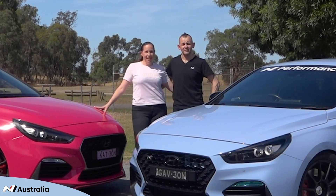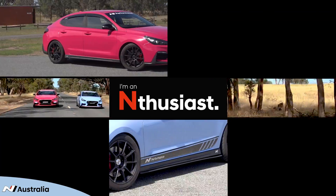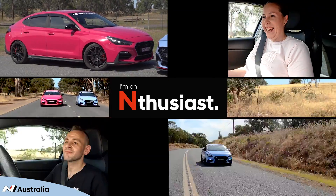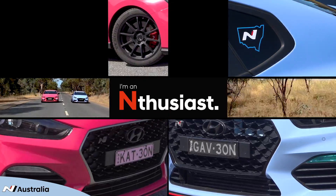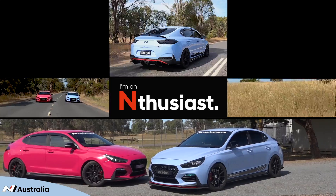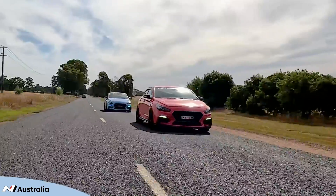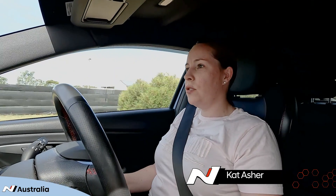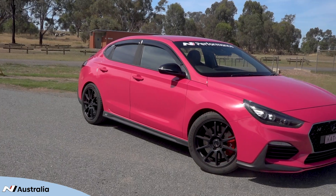G'day, I'm Gav and I'm Kat and we're Enthusiast and this is why. This is my 2019 i30N Fastback. It was performance blue but now it's pink — hot pink.